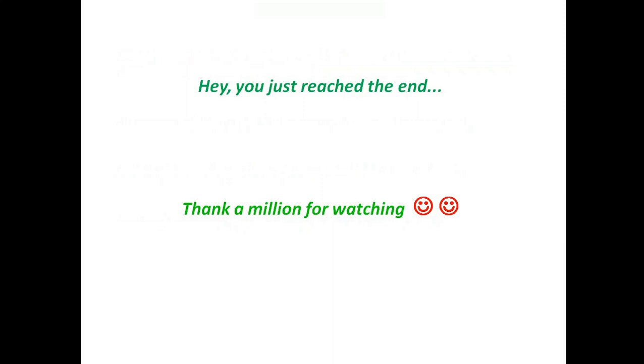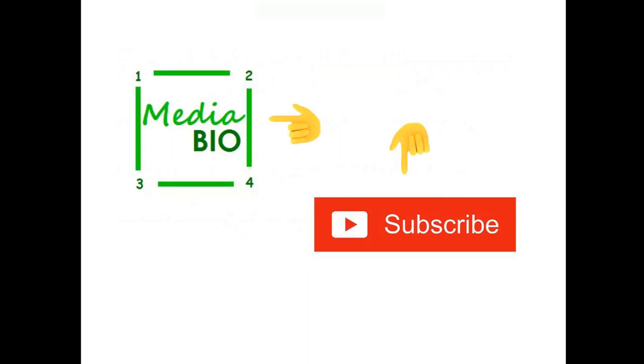Thanks a million for watching. Anything you may like, just comment down below. Till then, subscribe to our channel 1234 Media Bio for more videos like this.